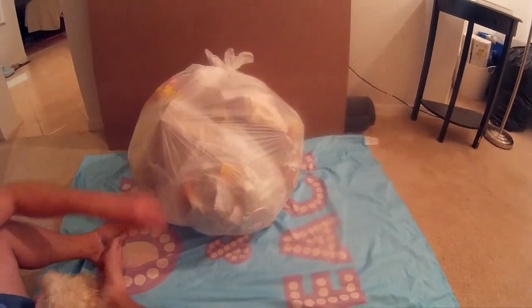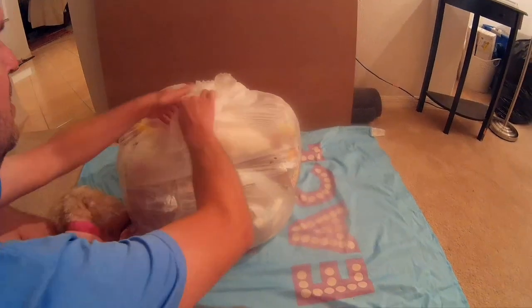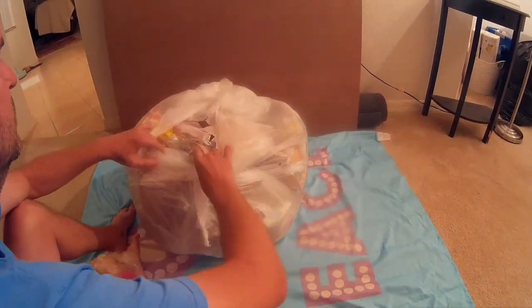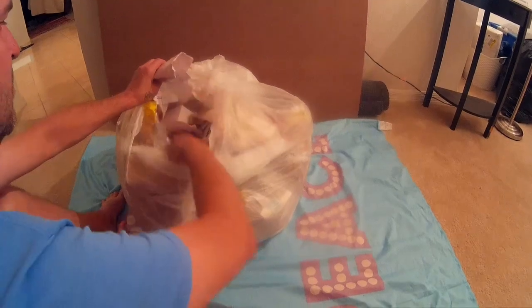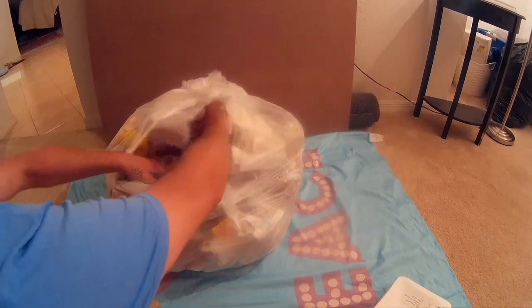Hey everybody. We got the Bath and Body Works bag. We didn't video it because our phone was messing up at the time and we didn't have our camera because we went out to eat — we weren't planning on going anywhere. It looks like it's got a good bit of trash in it too though.